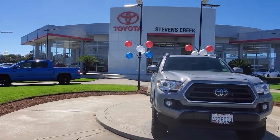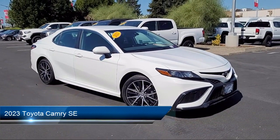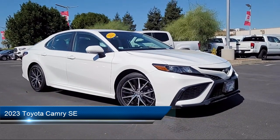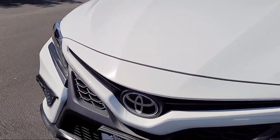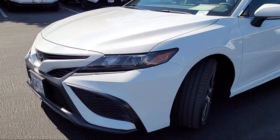Welcome to Stevens Creek Toyota, and here's a look at another one of our great vehicles for sale. It comes equipped with smart device integration, premium synthetic seats, automatic high beams, auxiliary audio input, variable speed intermittent wipers, and remote trunk release.